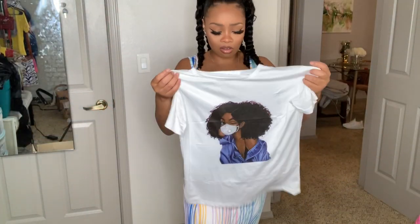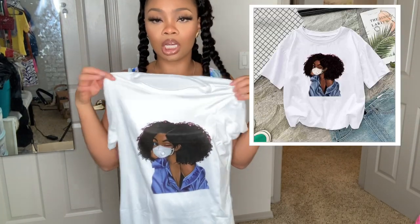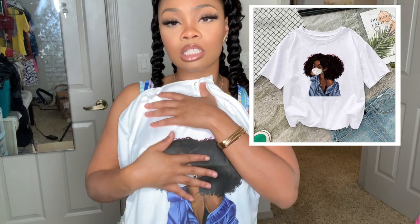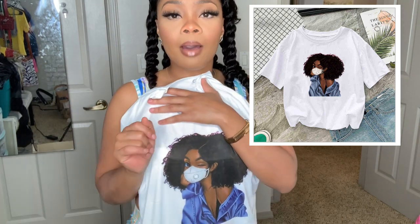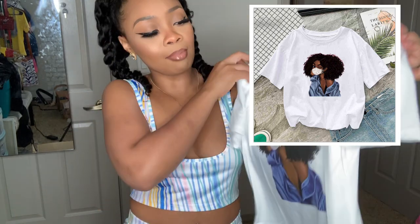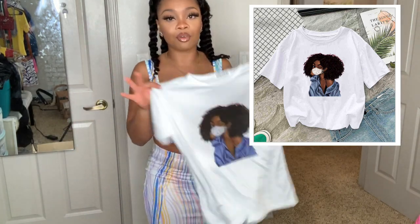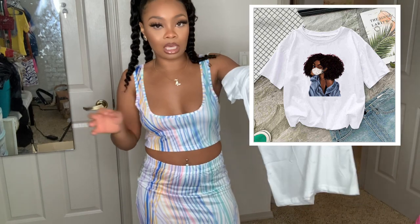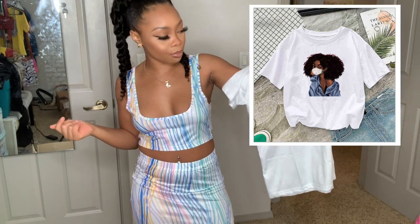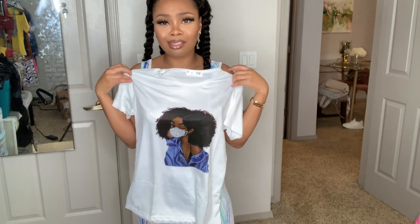I'm not going to try this shirt on because it's just a regular t-shirt, but I got it in size small. It has a Black queen with her natural hair and a little mask on — I thought that was super cute because it's representing us. I'm trying to get more into t-shirts, especially with a Black queen on it.